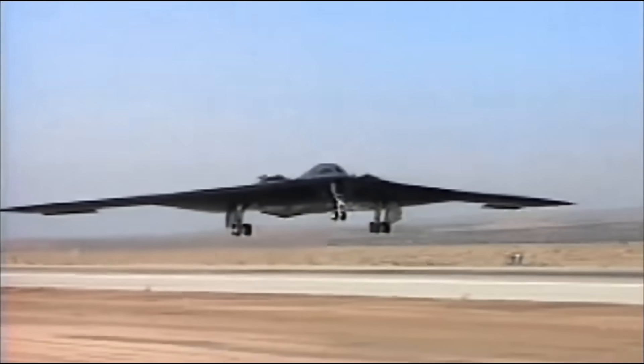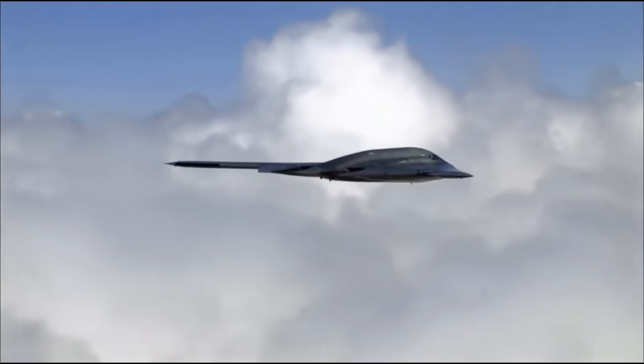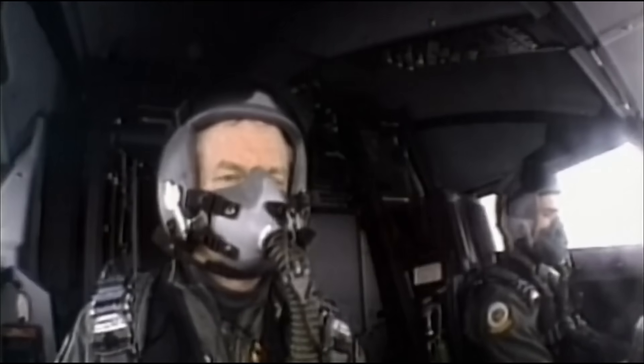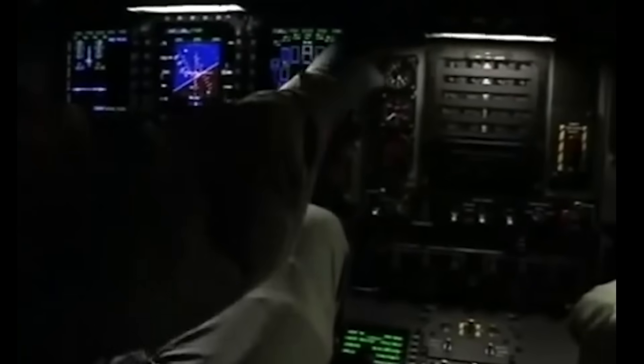No science fiction, no hype, just the raw, astonishing reality. So strap in. Because what's happening inside the wing of the B-2? You won't see it anywhere else. Inside the B-2 Spirit's wing, you'll find one of the loneliest workplaces on Earth.